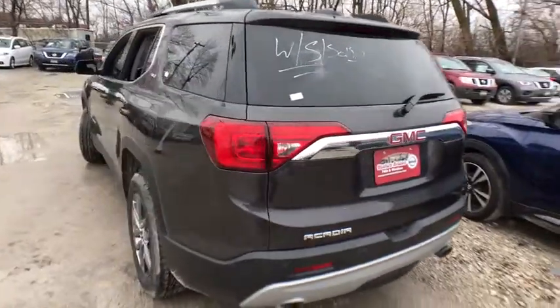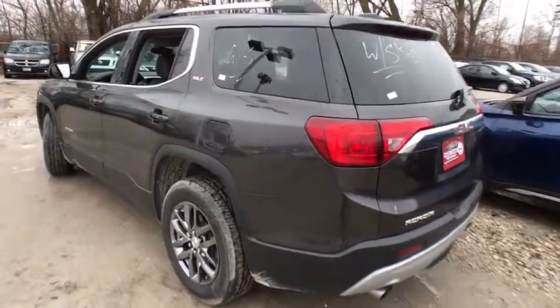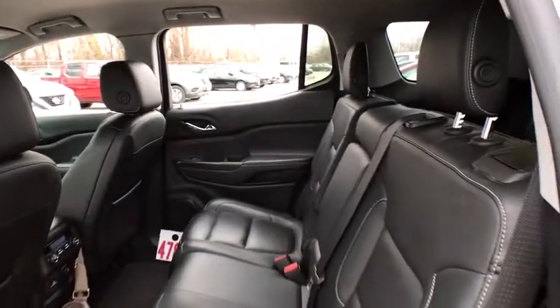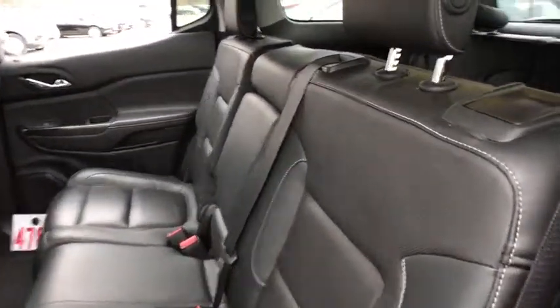This vehicle has less than 45,000 miles. Here are some of this vehicle's great options: power passenger seat, steering wheel audio controls, keyless entry, remote engine start.